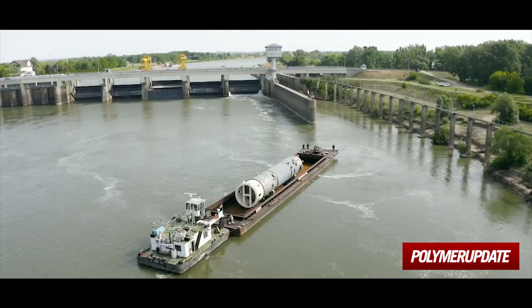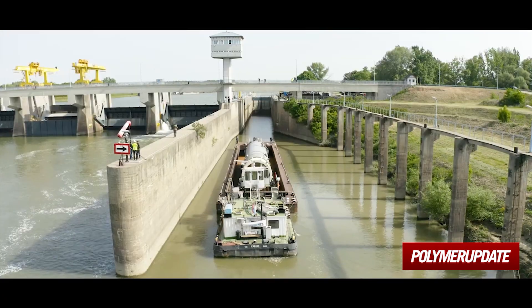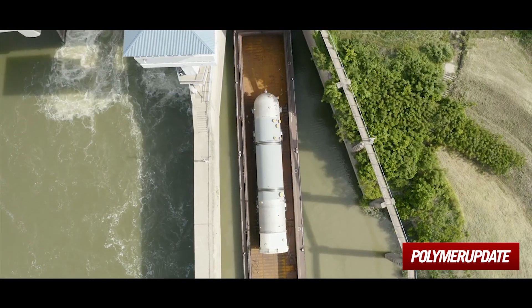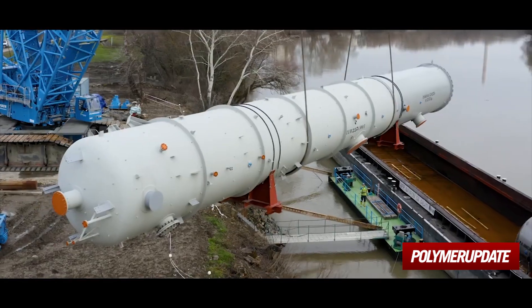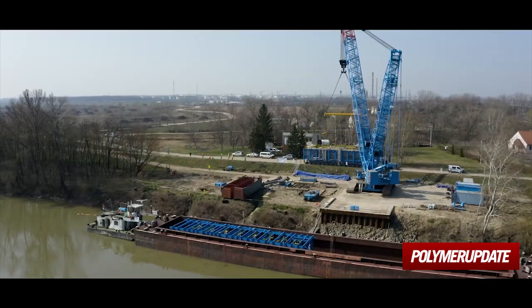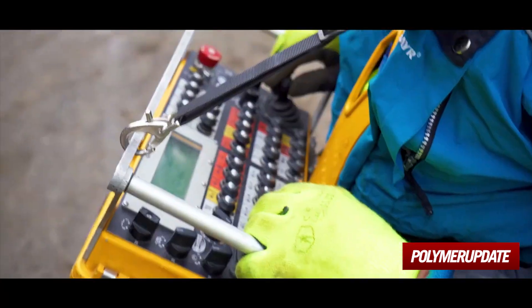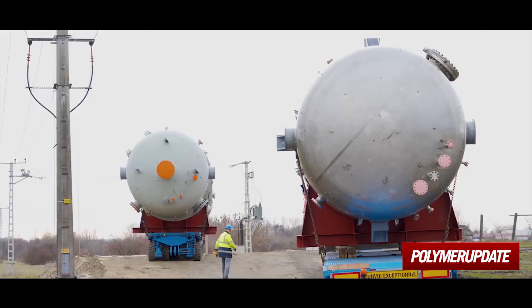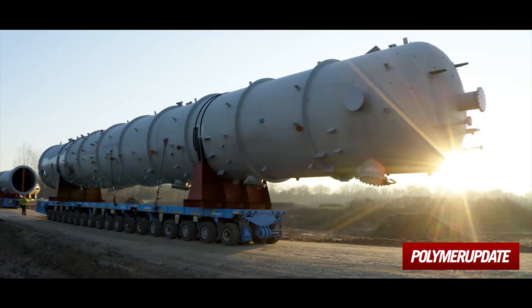The unloading of the cargo transported by water posed another incredible challenge to the experts. A temporary port needed to be built where the transshipment of the items, several of which weighed hundreds of tons, required a tremendously powerful crawler crane. Then they were transported by two huge special transport vehicles, and finally — success.